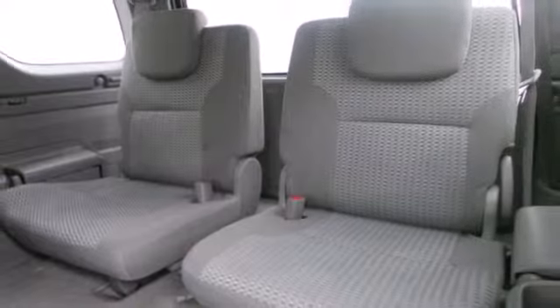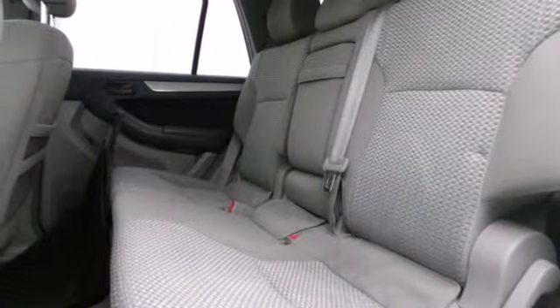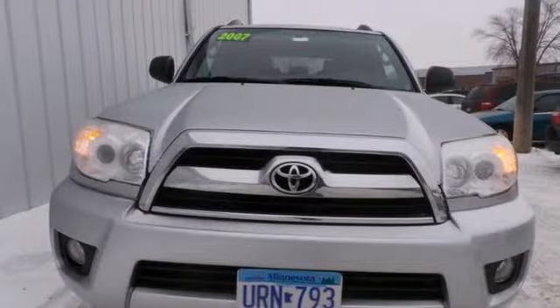Fully independent suspension, four-wheel disc brakes, and a long list of power accessories. Toyota leads the compact SUV class with this 4Runner's impeccable road manners and numerous safety features.